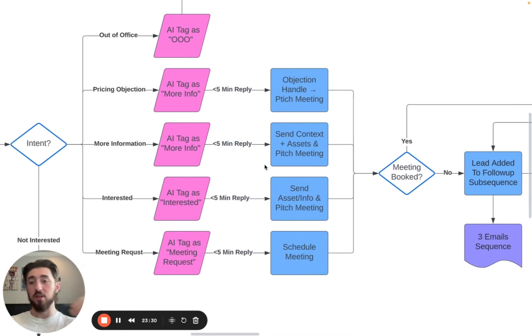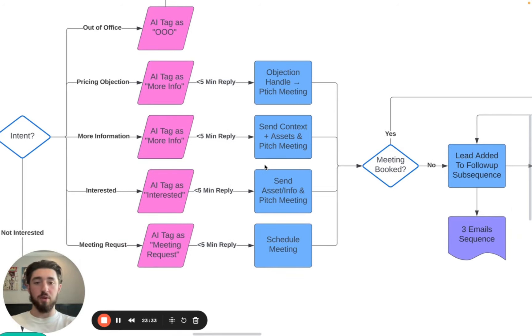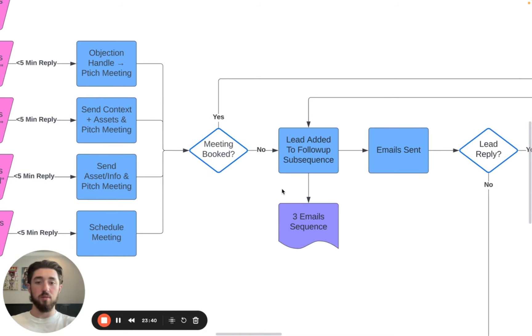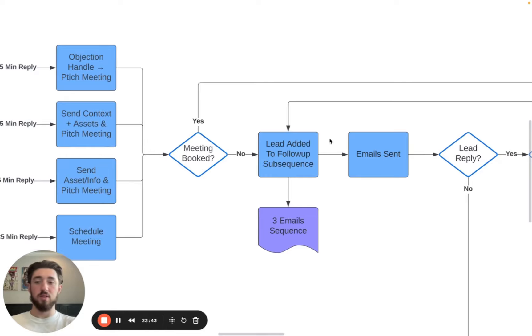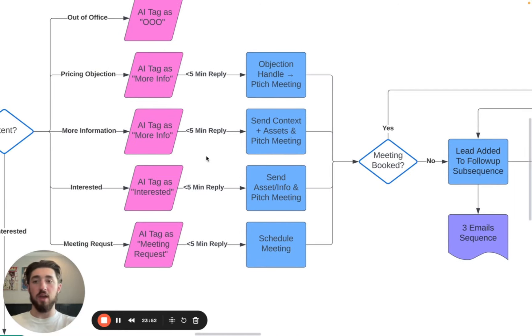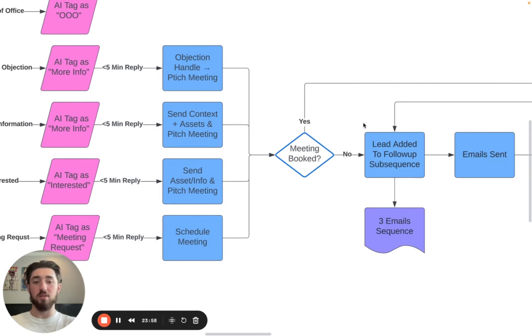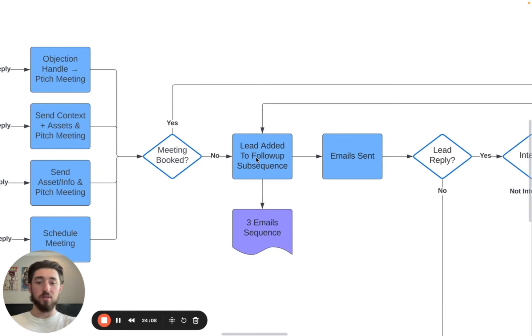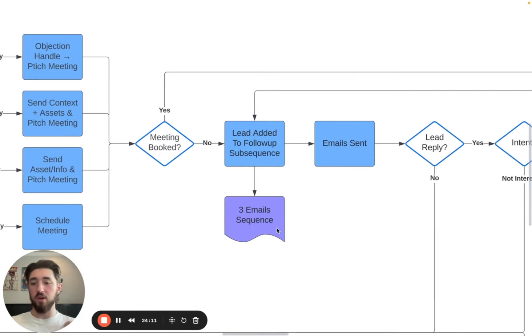Let's say we've responded to all the interest replies and objections, and they respond back. If the meeting is not booked, they're automatically added to a subsequence after two days if they haven't responded yet. This is done through the AI tagging — anything tagged as 'more information' or 'interested' gets automatically added to a subsequence until they respond again. If they do respond, they won't receive emails from the subsequence since we don't want to mess it up.